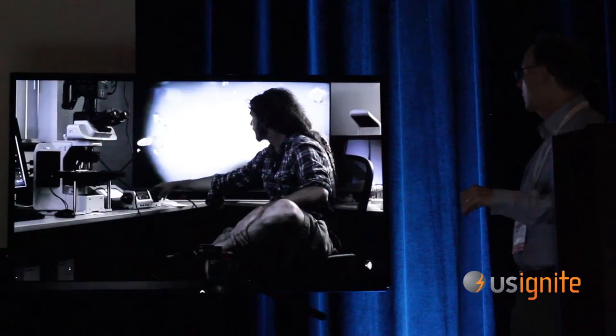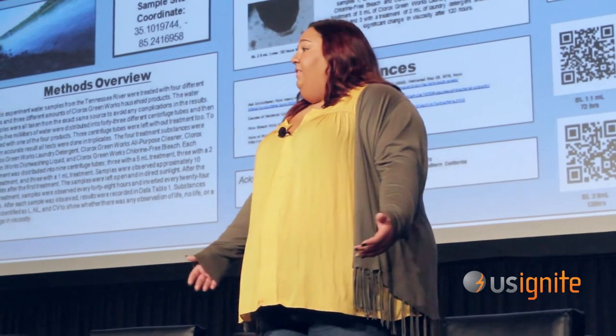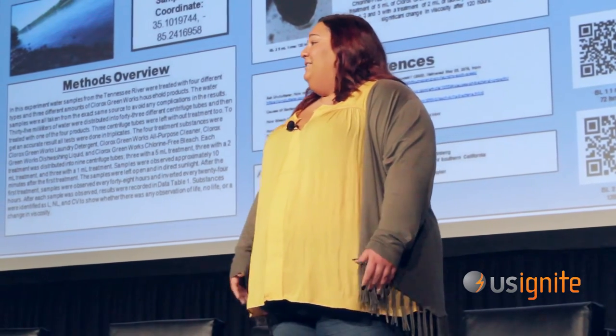From day one, this project had me engaged and involved. Whereas in a biology class I took in the fall, I was asleep within the first hour — it was absolutely boring.